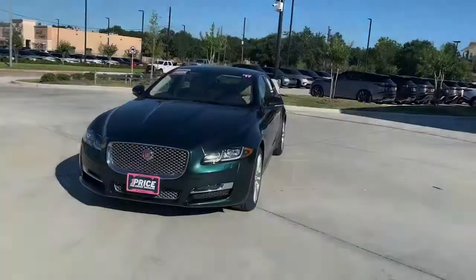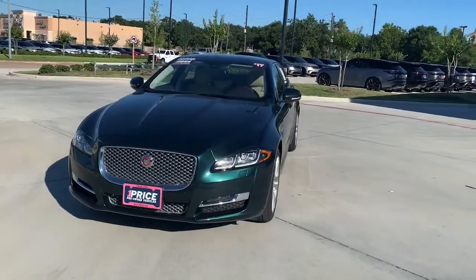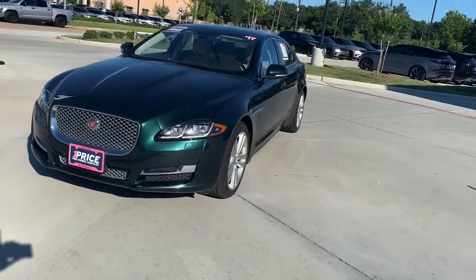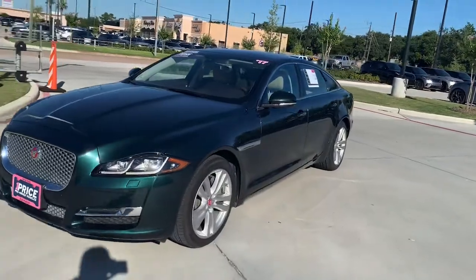You're on the lot with Stephen Hill at Jaguar Land Rover West Houston. Check out this Jaguar XJL. This is a 2017 Jaguar XJL in British Racing Green — a gorgeous car, super rare color.